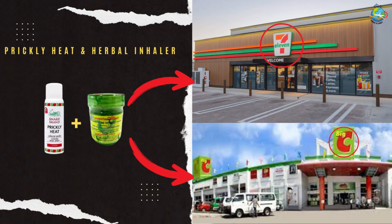Where to get the herbal inhaler? Pretty much the same places where you can get the Prickly Heat, as I mentioned before. Both are at a very reasonable price. Both of these products are a game changer when traveling to Thailand — trust me, you're going to be glad that I told you.